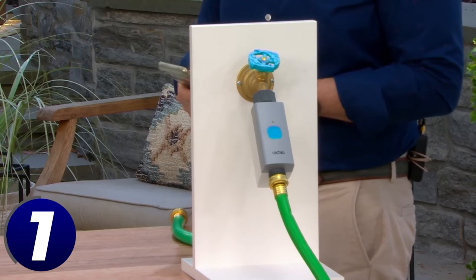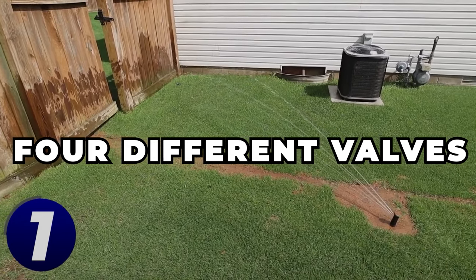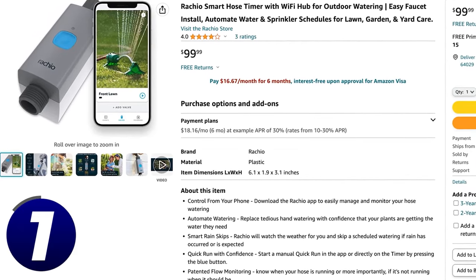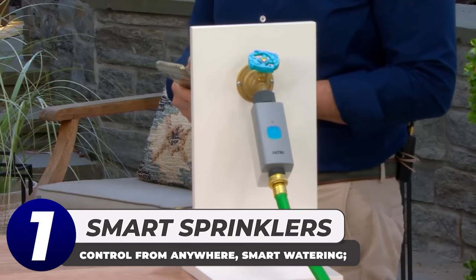Without having to manually turn your water on and off, it also watches the weather reports and adjusts your schedule if there is a storm coming. With this smart sprinkler system you can have up to four different valves, and each one could be set to have a unique schedule. Gardening has entered the age of technology and the Rachio smart hose timer is just the beginning.